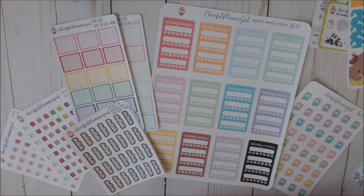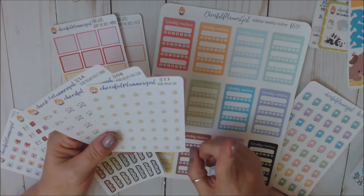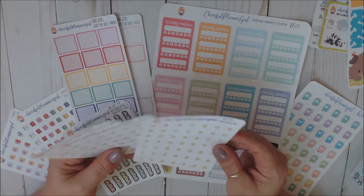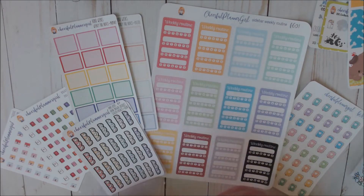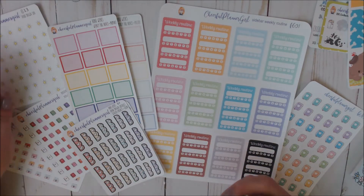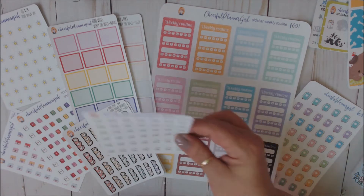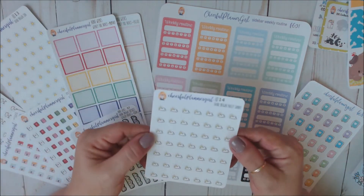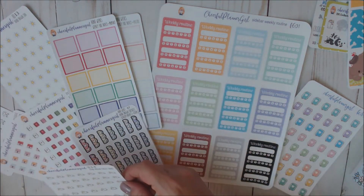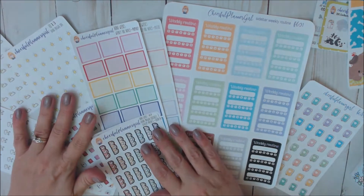I also got a few of her hand-drawn weather icons — you guys know I track weather in my Erin Condren and my Hobo Michi. So I got the sun, the rain, and the partly sunny. Those are absolutely adorable. I love weather stickers; they are some of my favorite stickers.